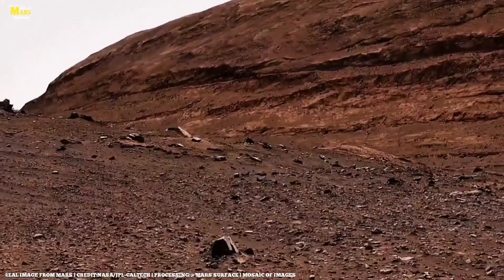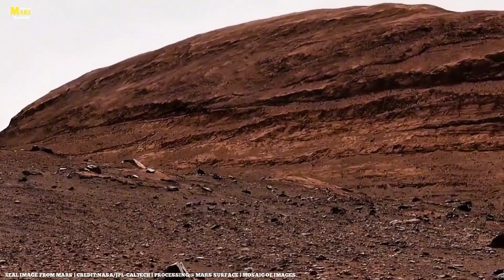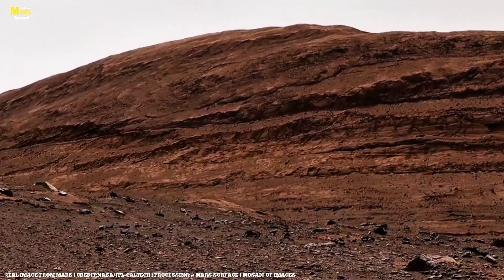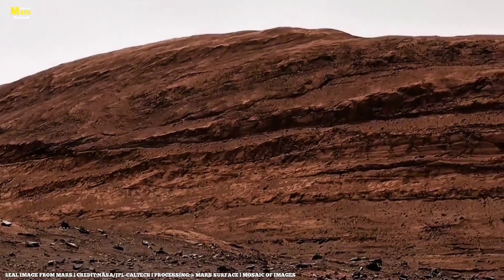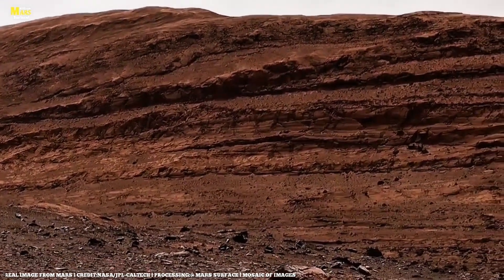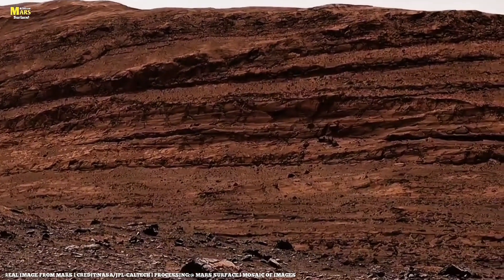On Earth, these are commonly linked to ancient biological activity. Another discovery came from the Cheyava Falls outcrop, a mineral sequence that matches hydrothermal alteration zones seen near volcanic vents on Earth's ocean floors. That suggests Mars once had hot water interacting with its crust, potentially creating micro-habitats for early microbial life.